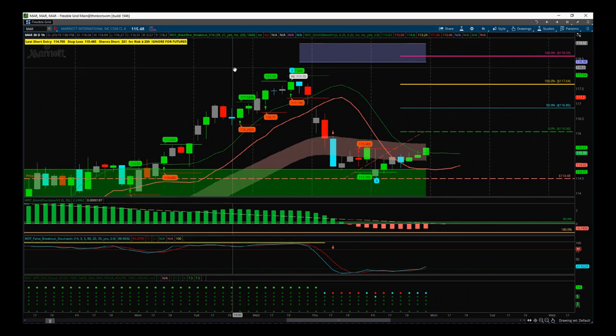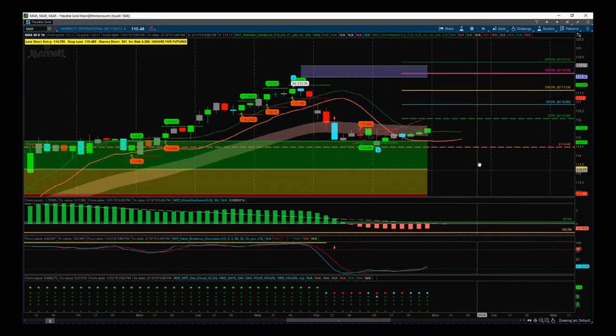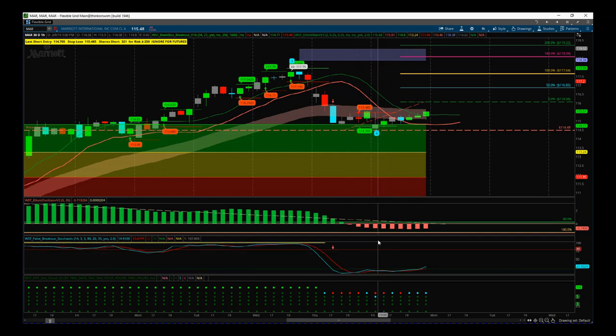The Stock Signals membership has certain filters. One of them is that we've had a wave 4 pullback into one of our probability pullback zones, which is part of the Elliott Wave Indicator Suite. As you can see, it's just tipped into the green zone, which is an 85% probability that it's going to go on and make a new wave 5 high into our automated target zones — that's around $119 at the top end of that target zone.